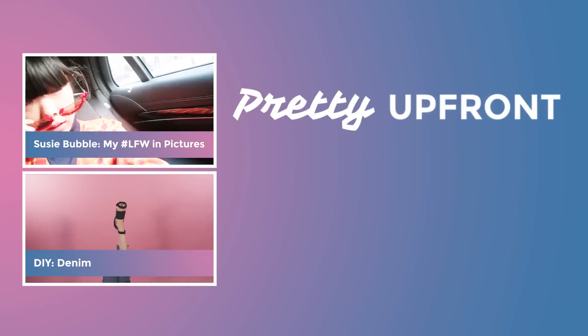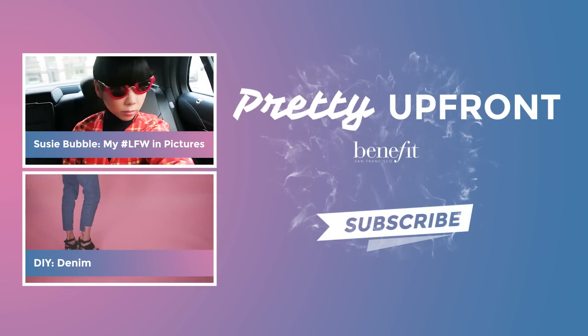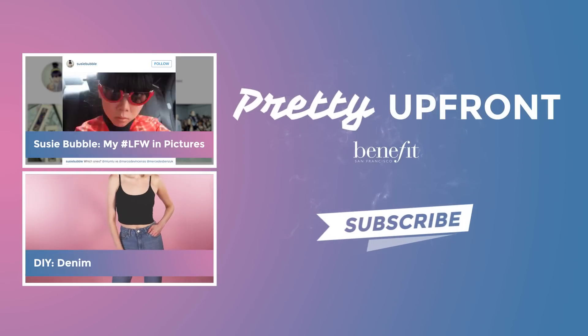So I hope you enjoyed taking a look at my wardrobe. If you want to see more of me, please subscribe to Pretty Up Front and see you next time. Pretty Up Front.